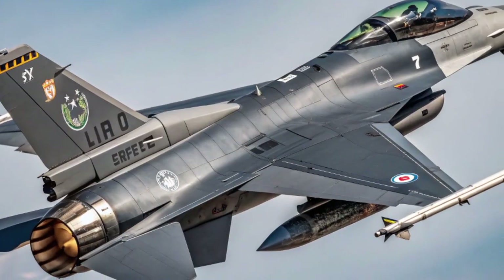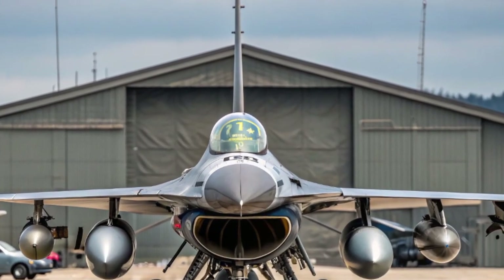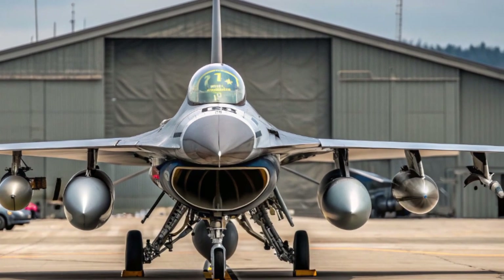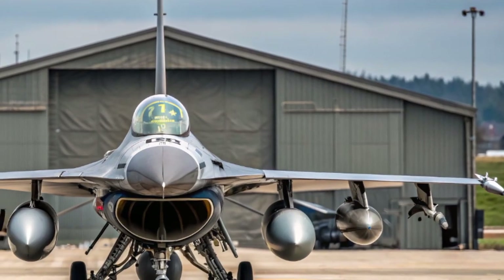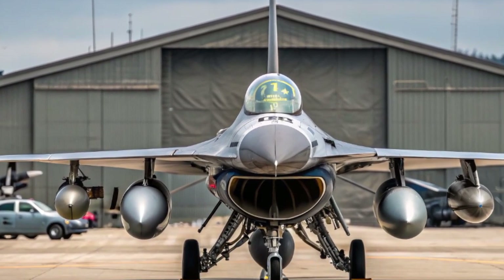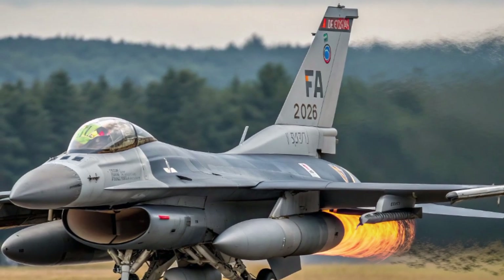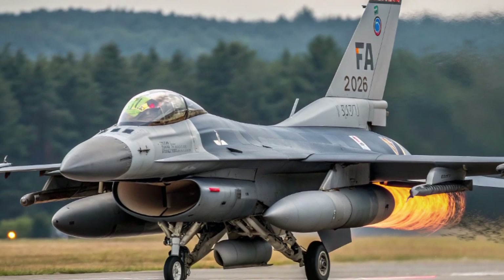The F-16 was born in the 1970s under the U.S. Air Force's lightweight fighter program, designed to be agile, affordable, and deadly efficient. From the start, it offered something revolutionary—a bubble canopy for superior visibility, side-stick control for precision maneuvering, and a frameless cockpit that gave pilots unmatched awareness in dogfights. Its fly-by-wire control system was also groundbreaking at the time, making the aircraft extremely maneuverable without compromising safety. These features allowed it to outmaneuver many of its rivals in air combat exercises, quickly proving its worth.